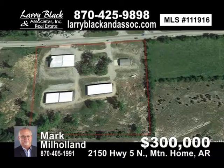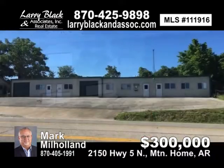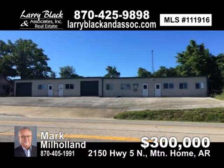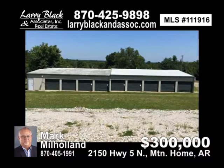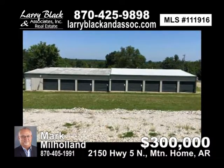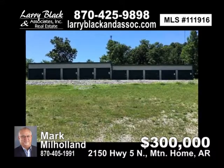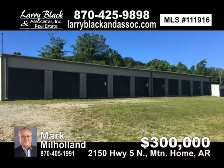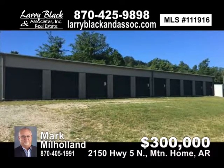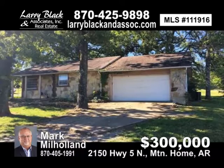4.5 acres, more or less. 49 storage units. Four retail storage units. Two-bedroom, one-bath house. Shop. Efficiency apartment. 430 feet of highway frontage. City water, natural gas, electric, septic. Zoned commercial. Tremendous potential for both storage and retail. For $300,000, contact Mark Milholland today.